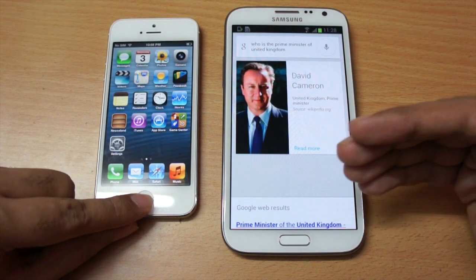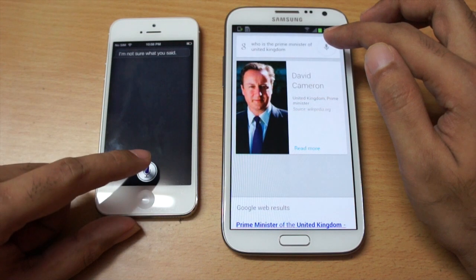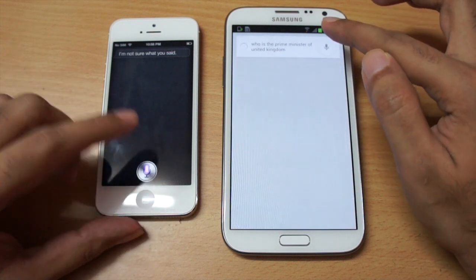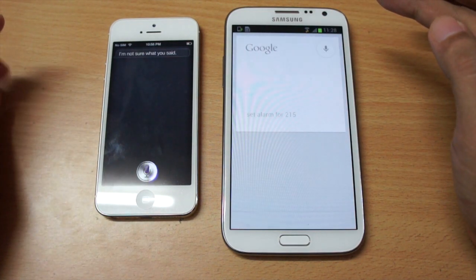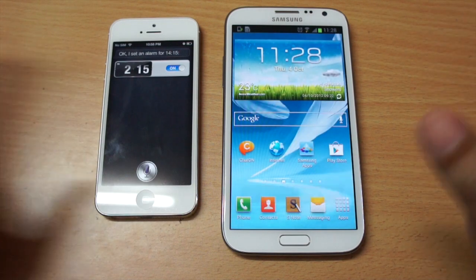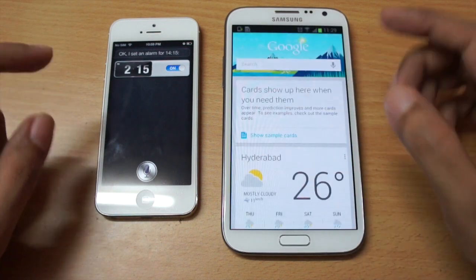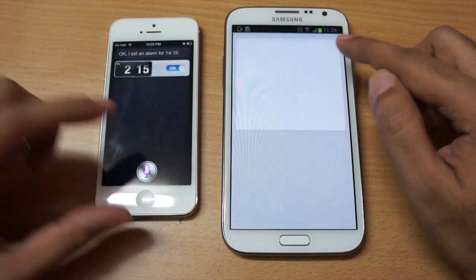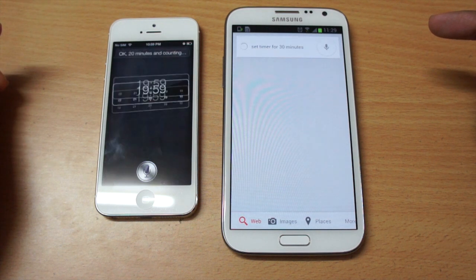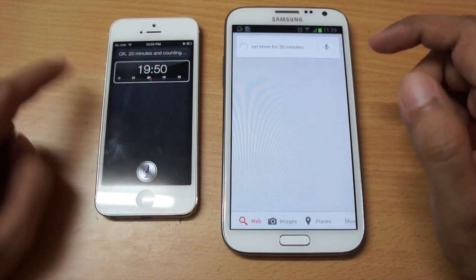I think Siri is better in some other tasks, for example setting an alarm. I said 'set an alarm for 2:15' — both handled that without any issues. However, the timer function is not in Google Now. I tried 'set a timer for 30 minutes' — the Note 2 recognized it properly as 30 minutes, but the iPhone took it as 20 minutes. I'll be doing in-depth testing of Siri versus Google Now in another video.